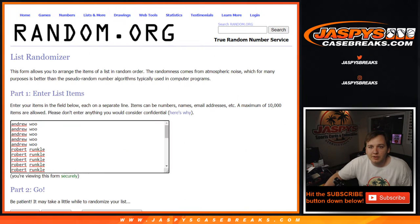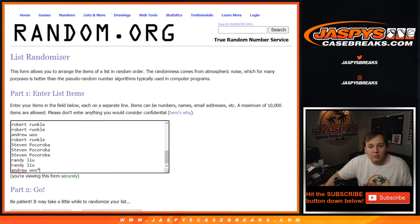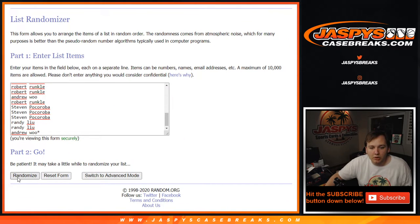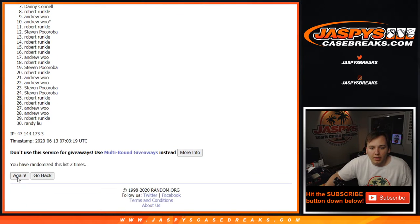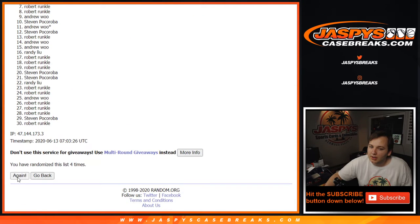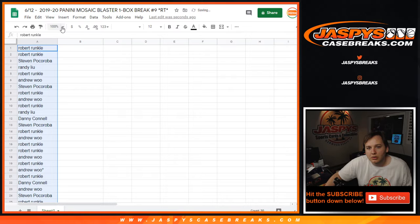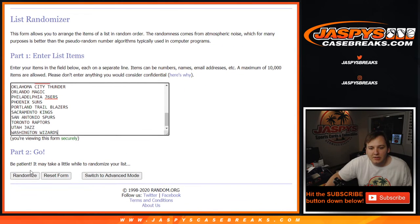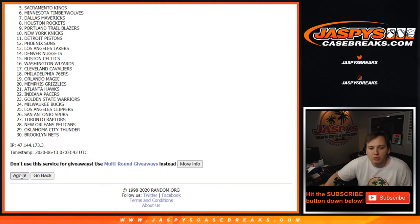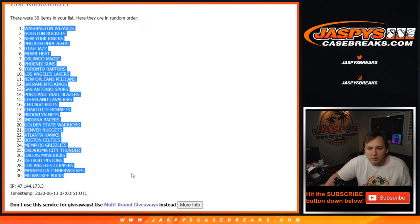Let's roll the dice — 5 times on both lists. 5 times on the customer names: 1, 2, 3, 4, and 5. Robert down to Robert. And 5 times on the NBA teams: 1, 2, 3, 4. Just for the Mosaic Blaster — Wizards. Down to the box.